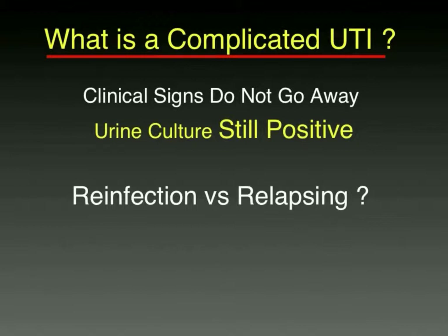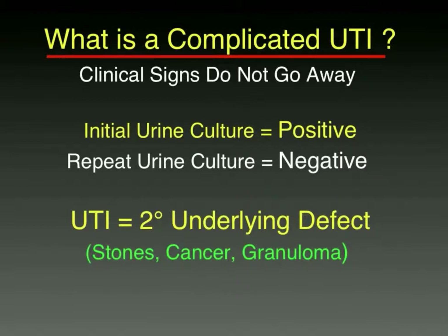What happens when the clinical signs don't go away and the urine culture is still positive? That's one of the more common scenarios — the reinfection versus relapsing situation have to be considered. What if the signs don't go away but the repeat urine culture was negative? That means you got rid of the infection, but signs are still there, so there might be something else — underlying wrongness in urinary tract anatomy, stones, sterile stones, cancer, perhaps granulomas.